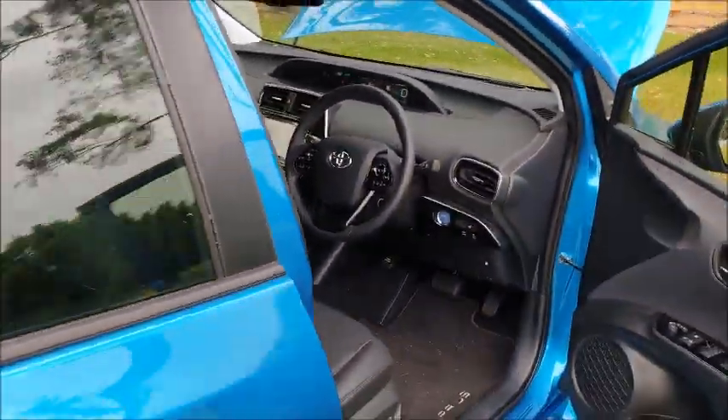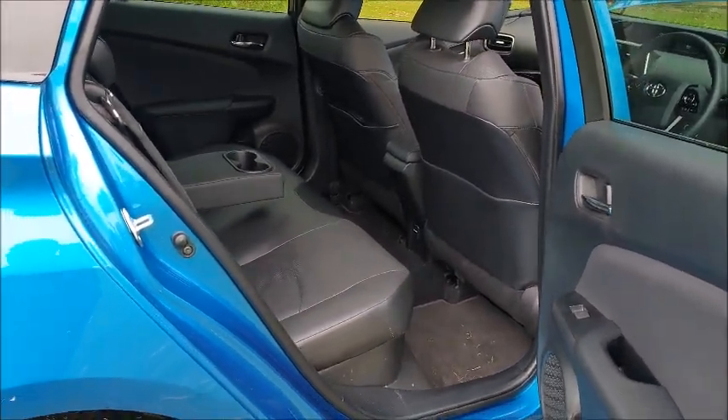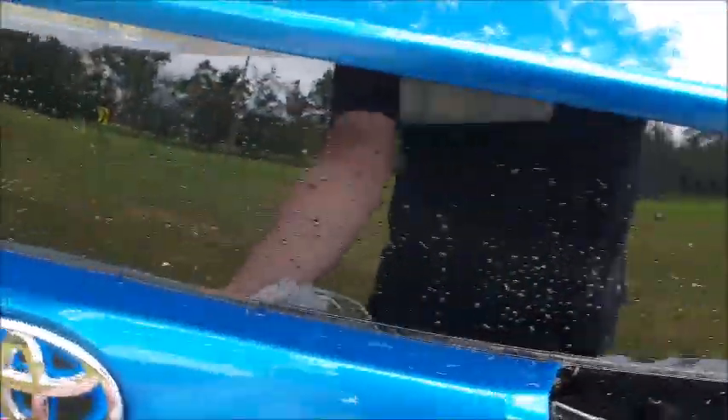You do get plenty of leg room, plenty of head room, plenty of shoulder room. And these Taranza tyres from Bridgestone don't look too bad on these particular wheels.